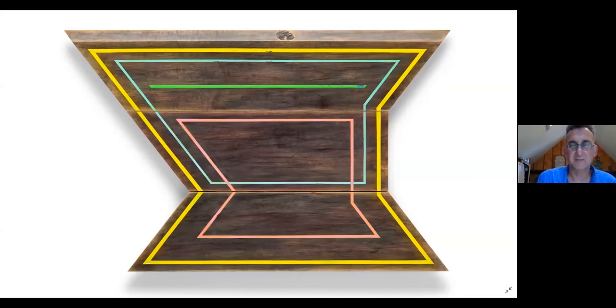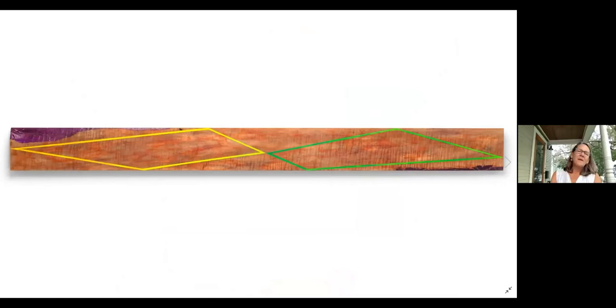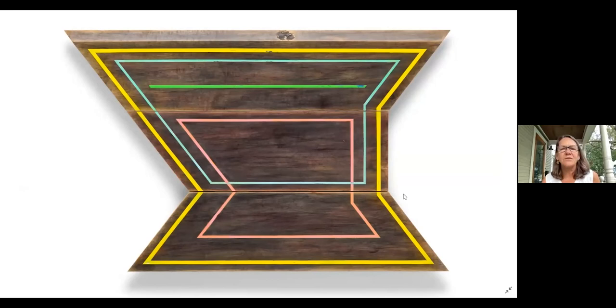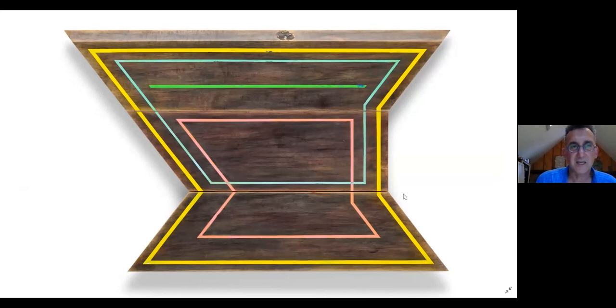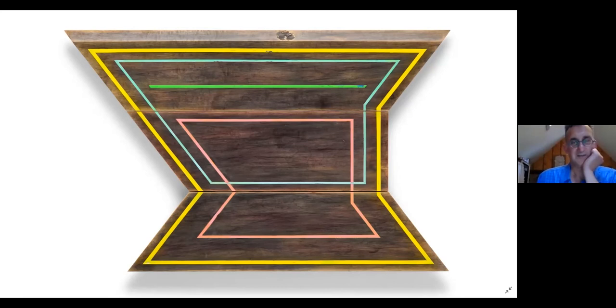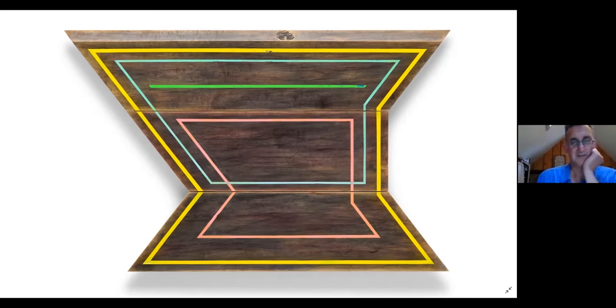This piece is called Tuesday's Lunch. There's no really good reason for that title — I didn't really want to give it a name that meant anything. It was Tuesday and I had just had lunch. Someone asked if it's hinged — it's completely flat, but I like the optical illusion effect in how it's painted. You can see from the bevel on top it's a pretty thick piece of wood, about an inch and a quarter, which adds to the illusion.